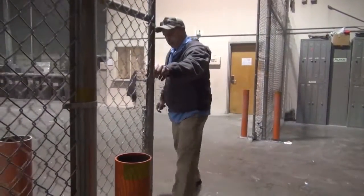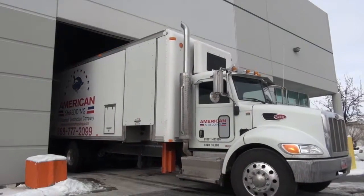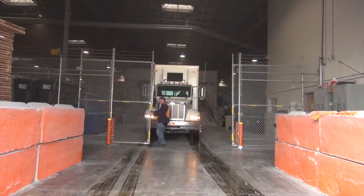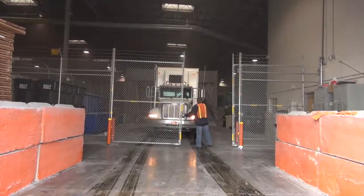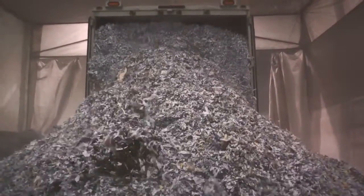The truck backs into a restricted area. All of our personnel have passed background screenings, and that area is only accessible to those people. It's also watched by video cameras 24-7.